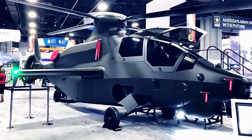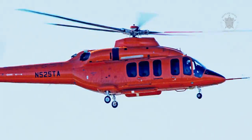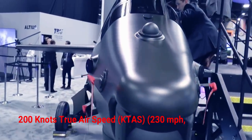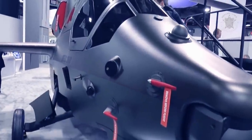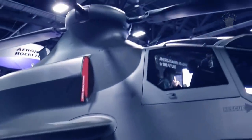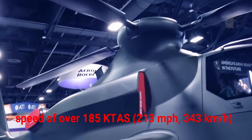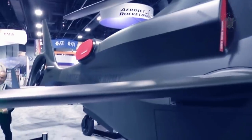Key to this is the Invictus's fully articulated rotor system, derived from the Bell 525 Relentless rotor, which can operate at speeds of over 200 knots true airspeed (230 mph / 370 km/h), giving the 360 Invictus a performance cruise speed of over 185 knots true airspeed (213 mph / 343 km/h).